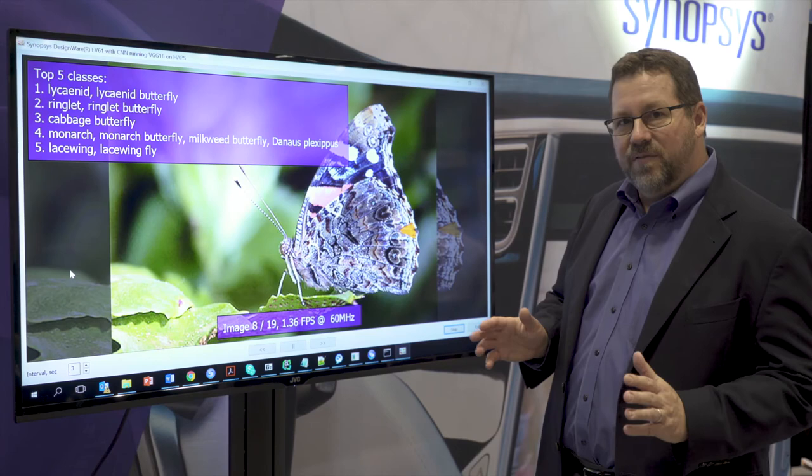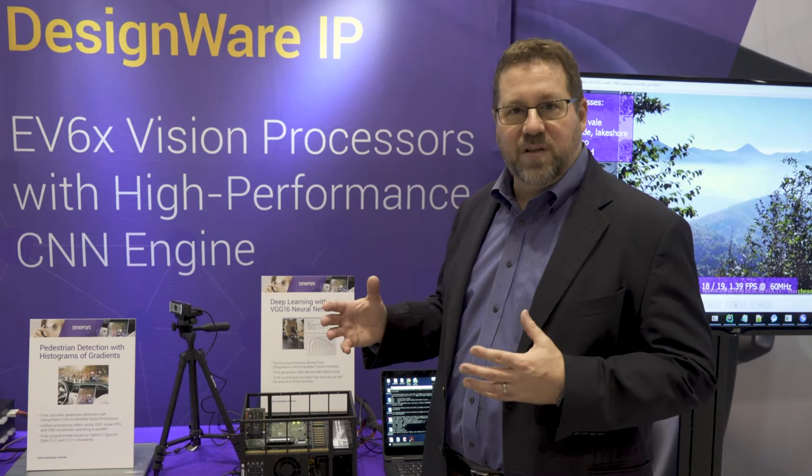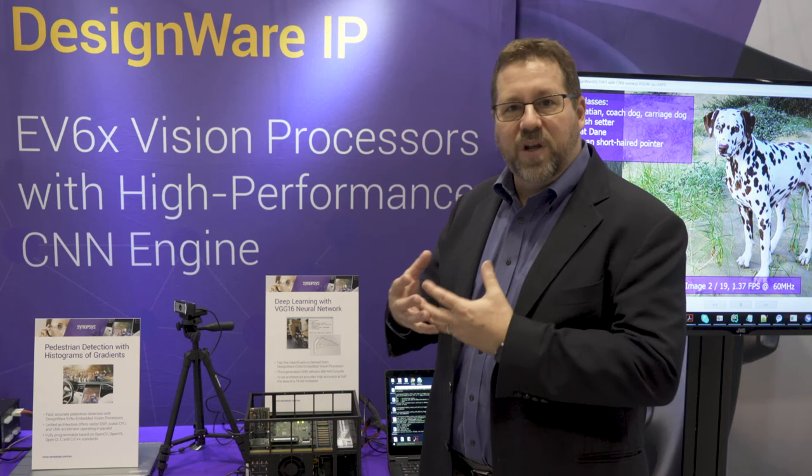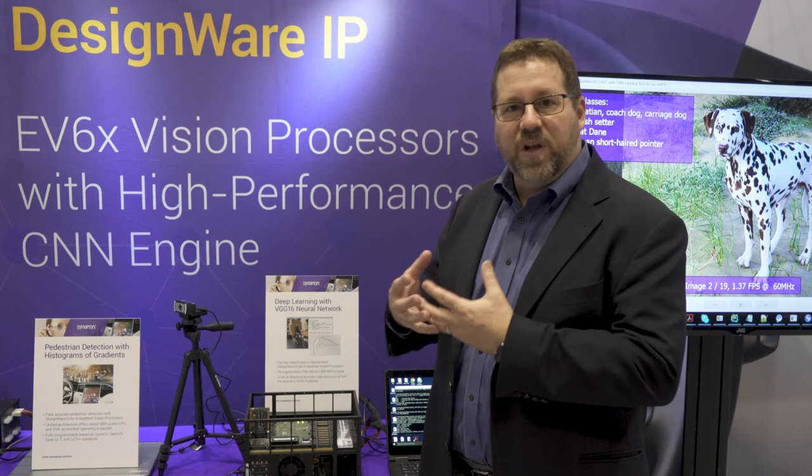So the strength of Synopsys' solution is based on the two different pieces working well together. Over here we have the more traditional computer vision processing on a Vector DSP unit, and here we have the newer technology, the deep neural network. So we have a solution that provides both of them working well together in synergy, and that is the EV6X vision processor. Thank you.